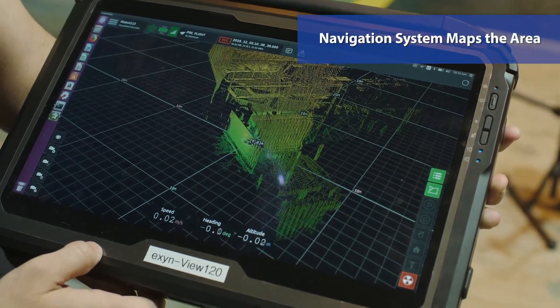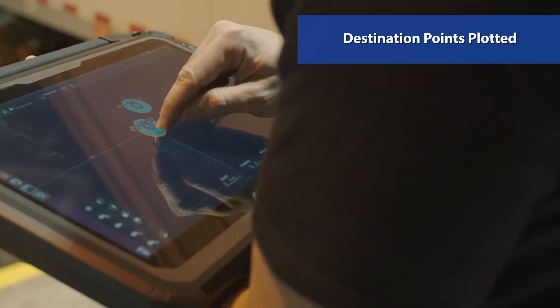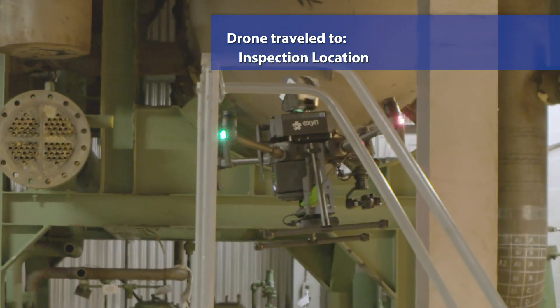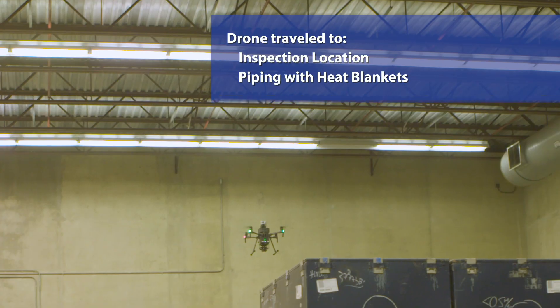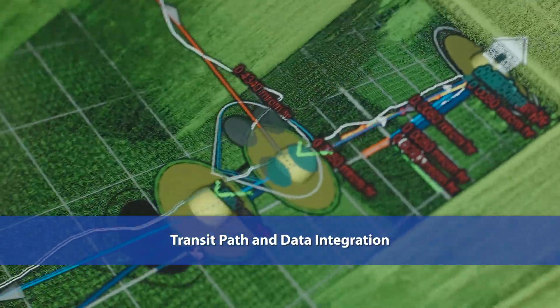Indoor areas are first mapped by the vehicle's onboard navigation system. Destination points are plotted on the map of the area. In separate flights, the drone traveled autonomously to component inspection locations, piping where heat blankets were placed and energized, and multiple dose rate measurement locations. The drone moved along prescribed navigation points and displayed measurement data.